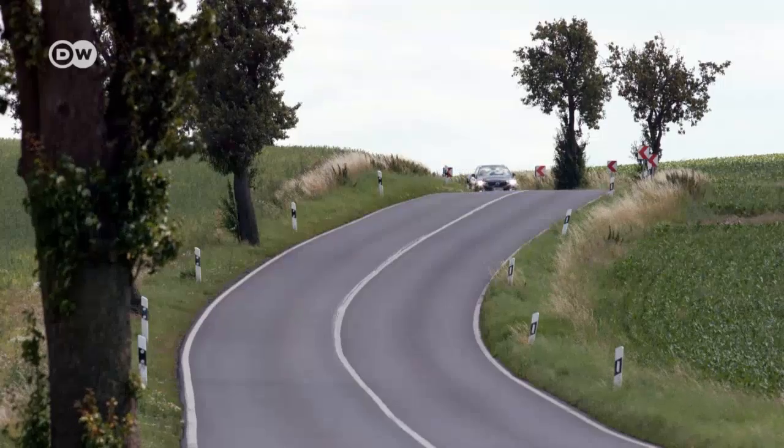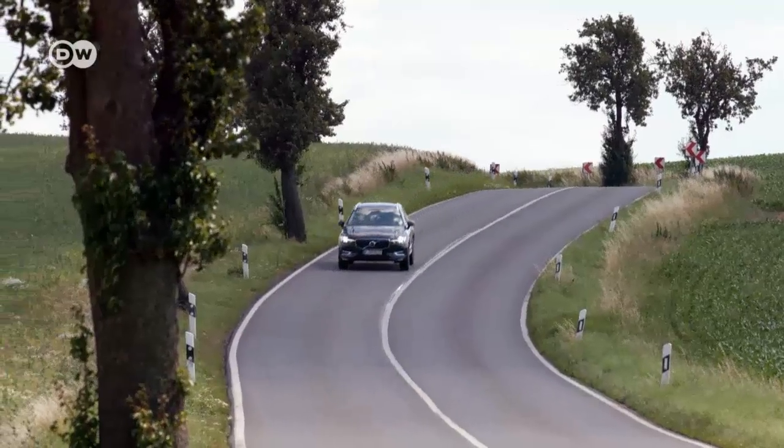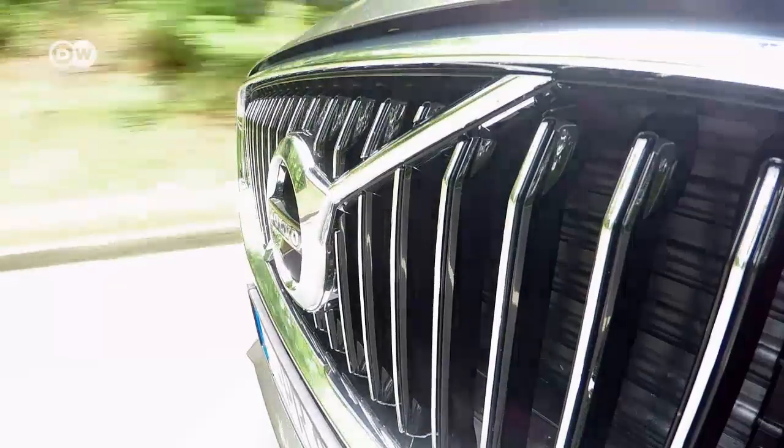The new compact SUV comes with a complete range of safety features, and that's part of a greater plan. Emanuel knows Volvo has set itself an ambitious goal: from the year 2020 on, there are to be no more deaths or severe injuries in accidents involving a new Volvo. To achieve it, they've been working flat out on various systems for active, passive and preventative safety.